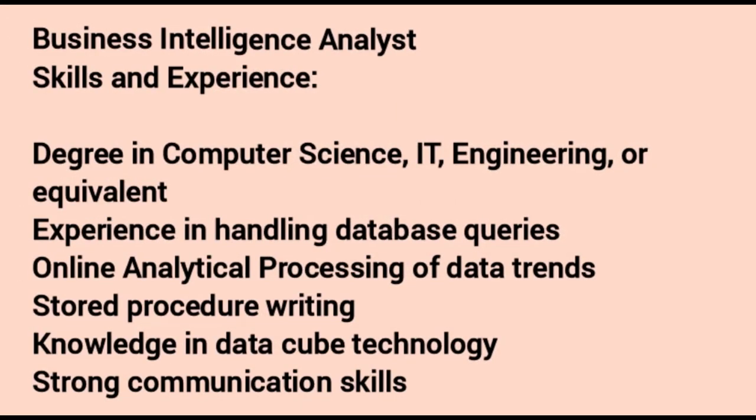The first job is Business Intelligence Analyst. Skills and experience required: a degree in computer science, IT or engineering, or equivalent. Experience in handling database queries, online analytical processing, data trends, stored procedure writing, knowledge in data cube technology, and strong communication skills.